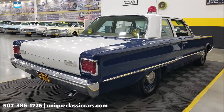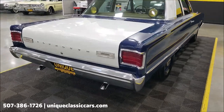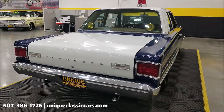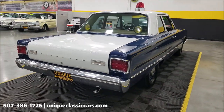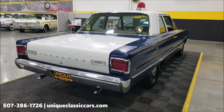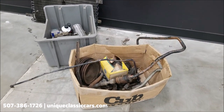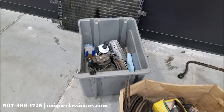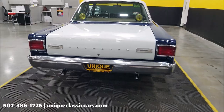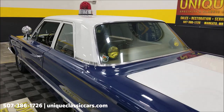Dual exhaust would have been standard coming out of the 383 Commando engine. Now, as far as the engine goes — I cannot prove it's numbers-matching original, but it is an era-correct 383 underneath the hood. Some of the extra components from the AC that was removed are here, and we'll go in the trunk with the car. The 727 TorqueFlite would have been the heavy-duty transmission in the cop cars.